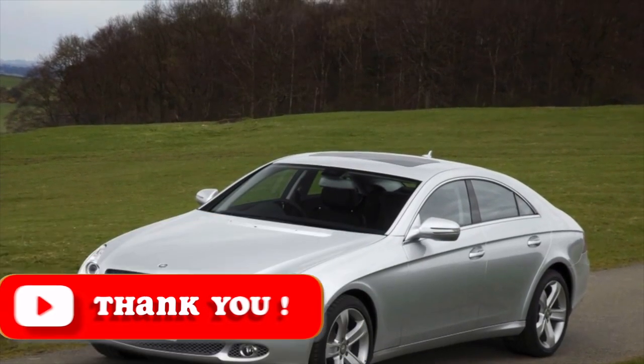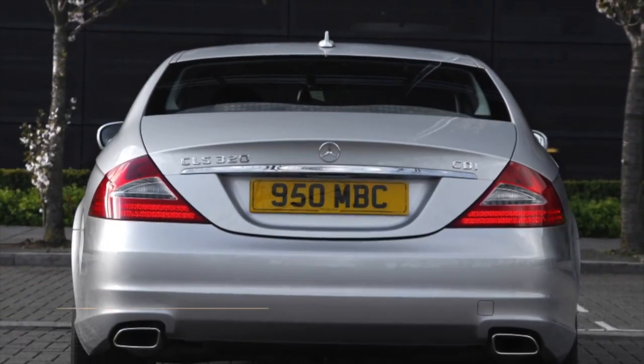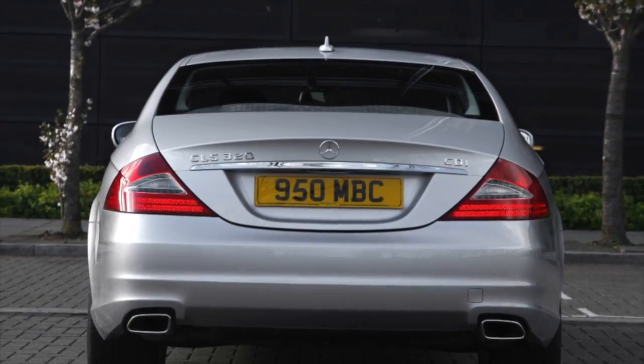Information about the problems of the Mercedes-Benz CLS is not exhausted here. If you know more or do not agree with what you heard, I am waiting for you in the comments. Thank you.